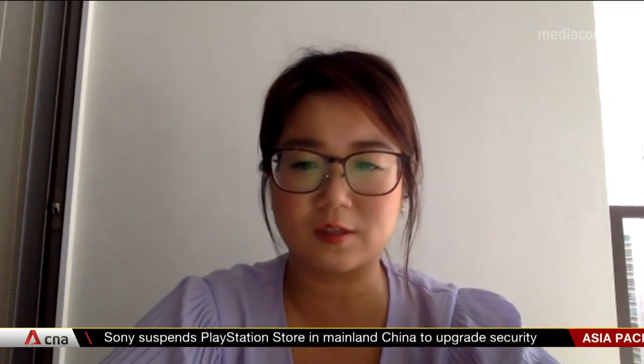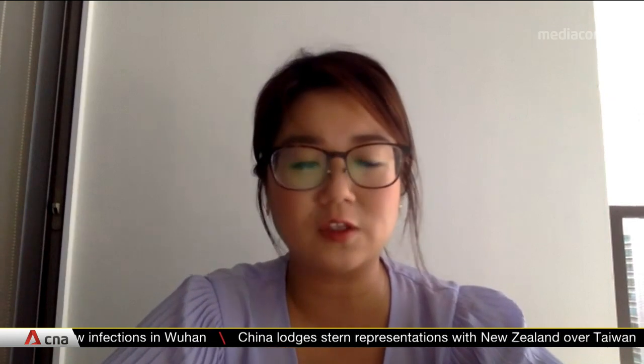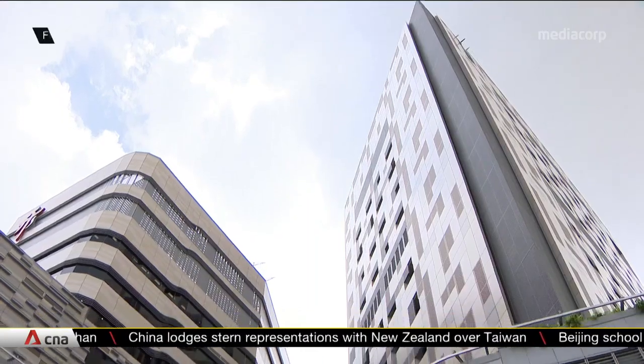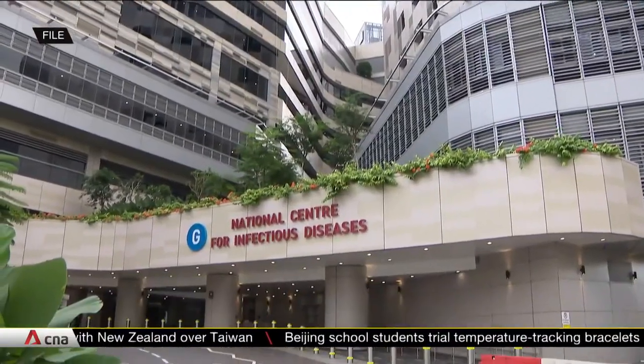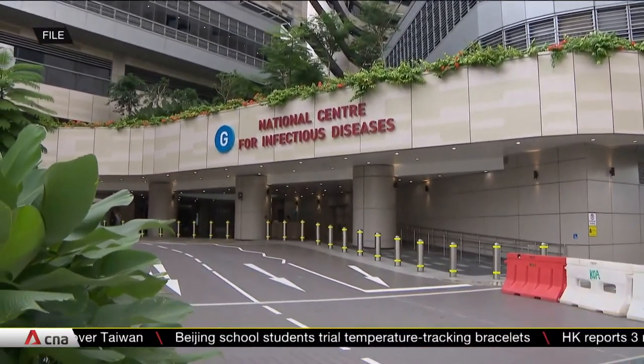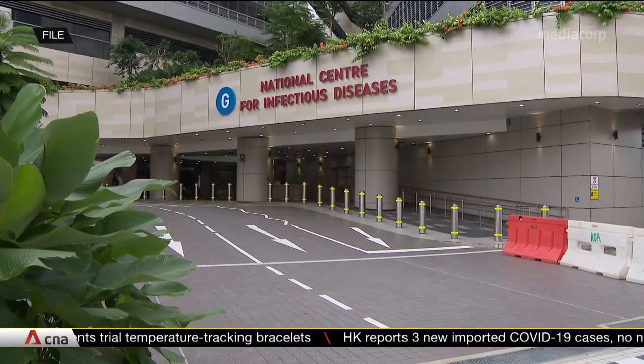We've not had any false negatives here so far, but elsewhere, such as in the United States and the UK, this has been an issue that health experts have encountered. Could you help us better understand why a false negative would happen? Obviously, if you have somebody who actually carries the virus but is not diagnosed with the virus, they will pose a risk to the population because they can infect someone else.